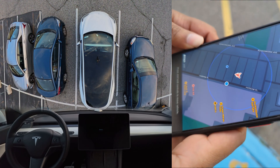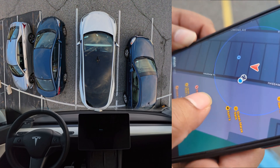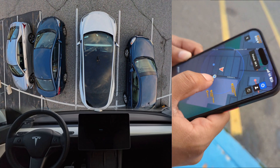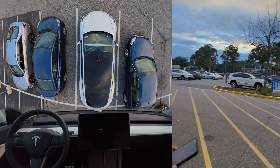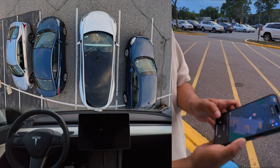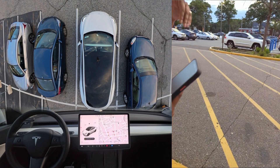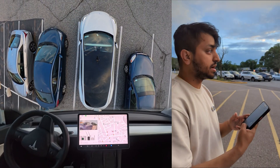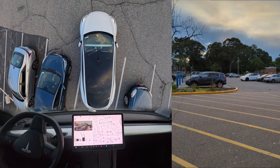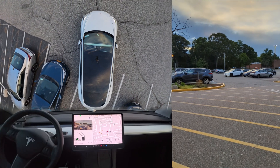We are trying the Tesla summon feature right now. We're standing here and our car is over there. I'm going to press the 'go to target' button and the car will come exactly to where we are. The car is coming — let's see if it can handle this whole drive.